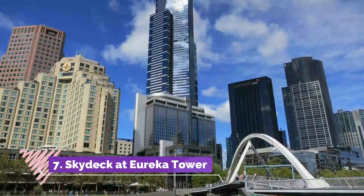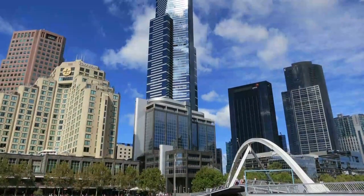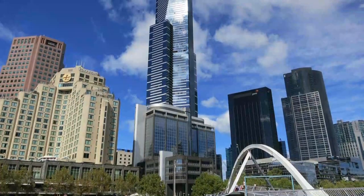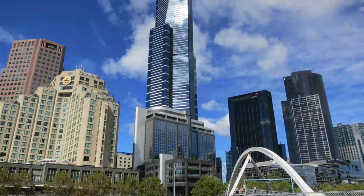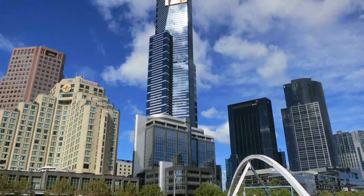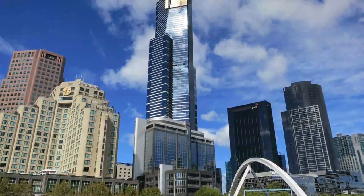Number seven: Skydeck at Eureka Tower. Wondering where to find a great view over the city? Head to the 91-story Eureka Tower in the heart of South Bank. This striking skyscraper was named in recognition of the Eureka Stockade, the 1854 rebellion of prospectors in the Victorian goldfields.